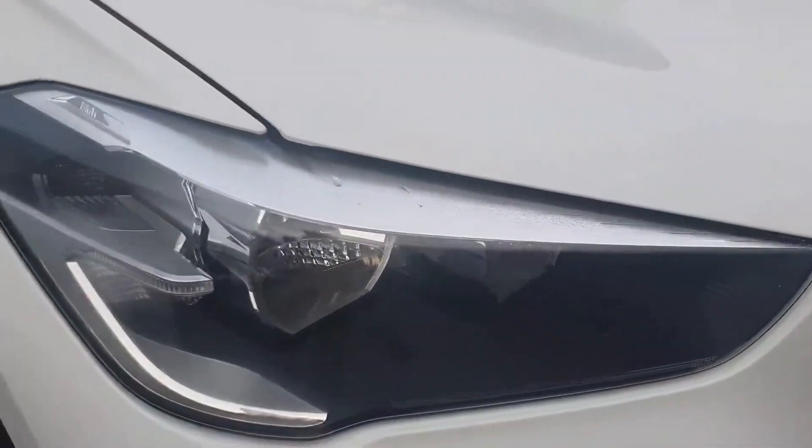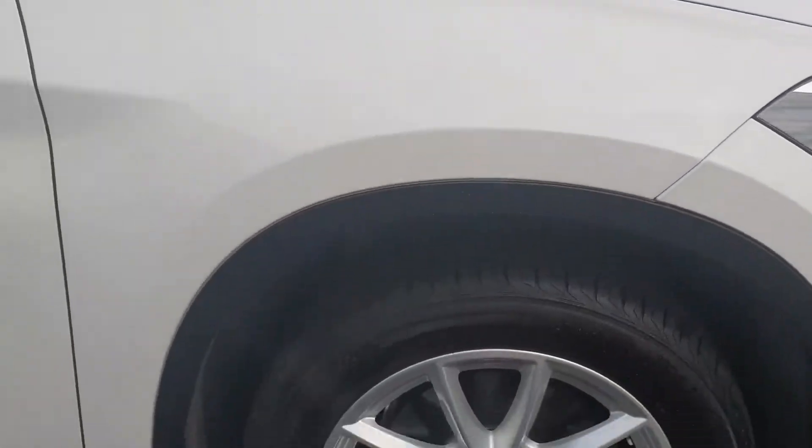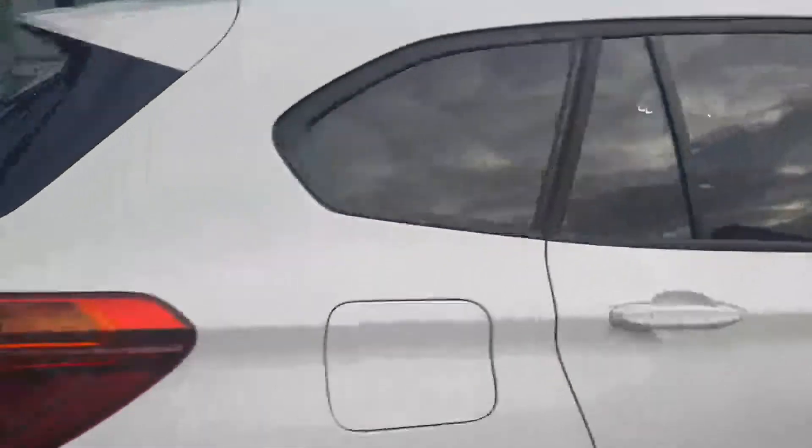At the front here you have your LED headlights, here you have your 17-inch BMW alloys, and you have your rear privacy glass here at the back.